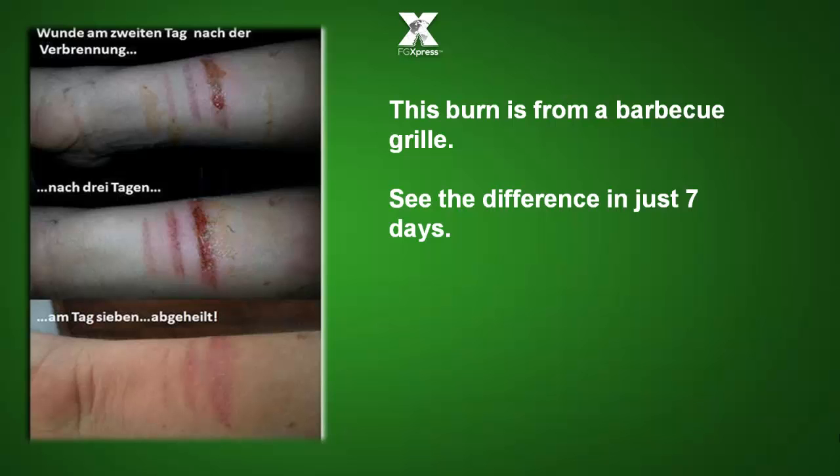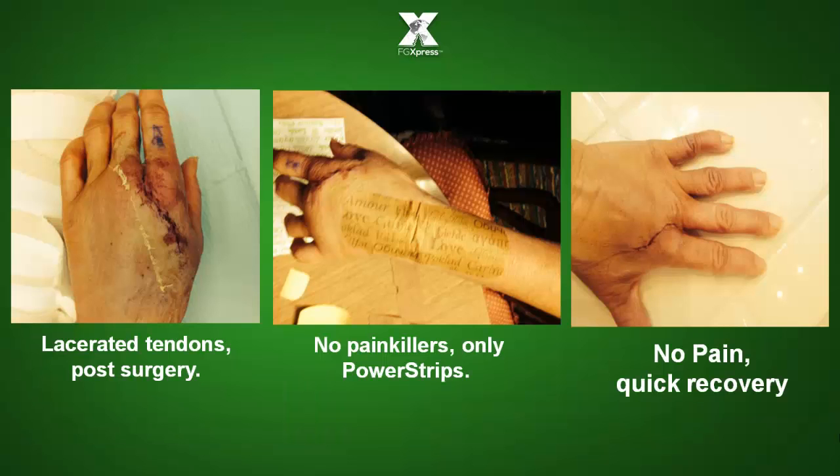This grill burn is from a barbecue grill — see the difference in just seven days. Here we have lacerated tendons, post-surgery, no painkillers, only power strips, no pain, quick recovery — 26 days later.